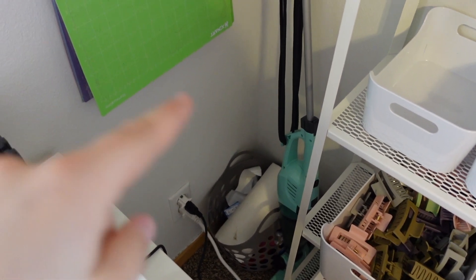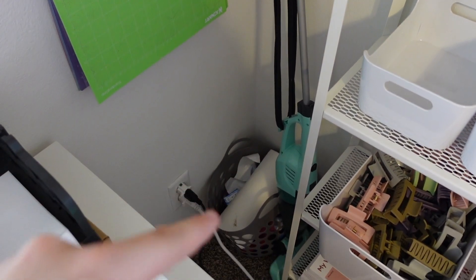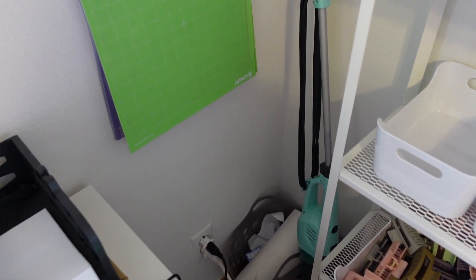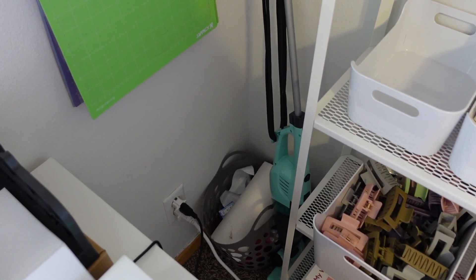And then over here is just kind of like my crap corner — this is just like garbage bags, some cleaning supplies if I need it, and then my really bad vacuum that my parents got me when I moved into the dorms my freshman year of college. But I just kept it because it's kind of nice to just have.